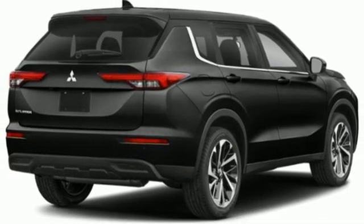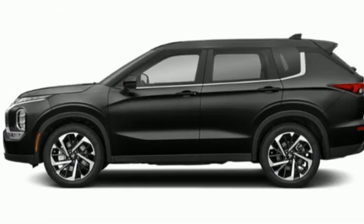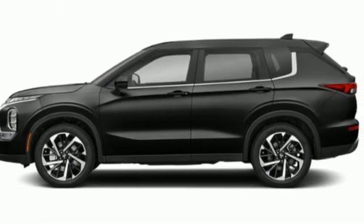Get into something different. Mitsubishi has what you're looking for. You'll never know until you try — test drive it today.